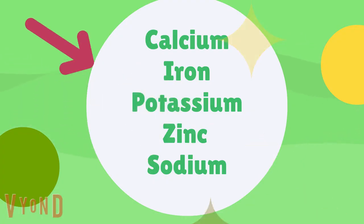The 5 most important minerals are calcium, iron, potassium, zinc, and sodium.